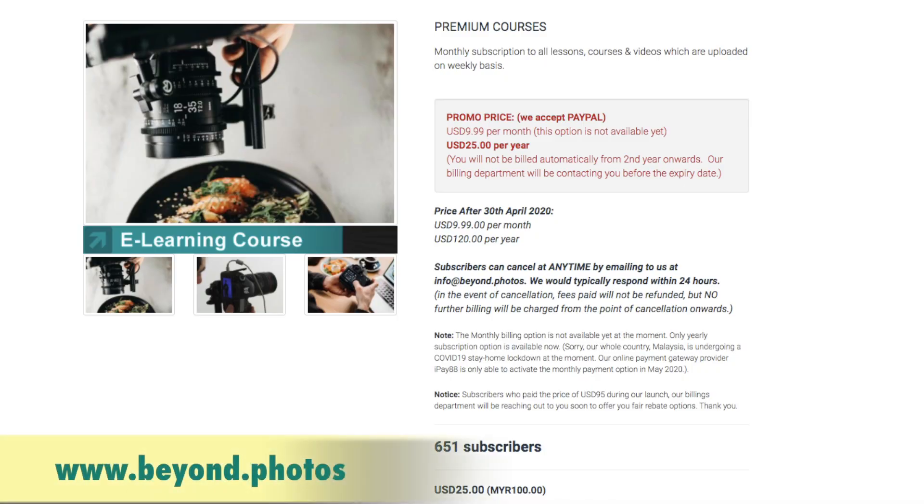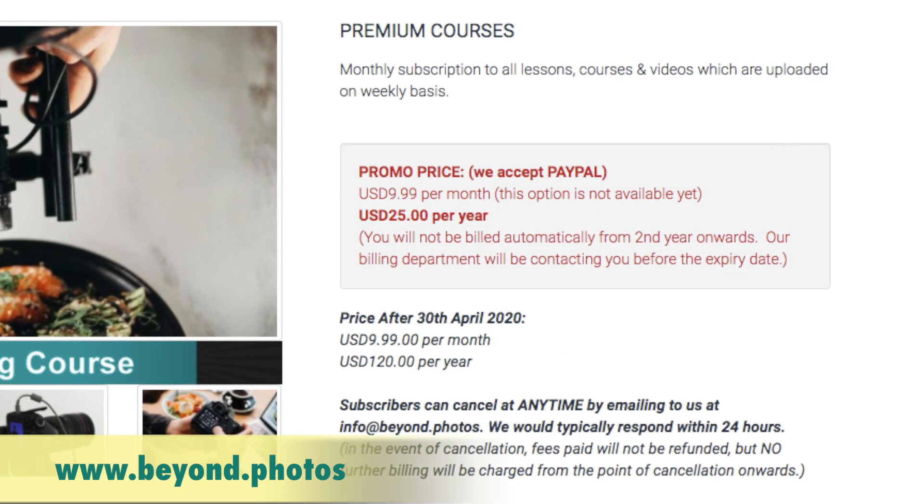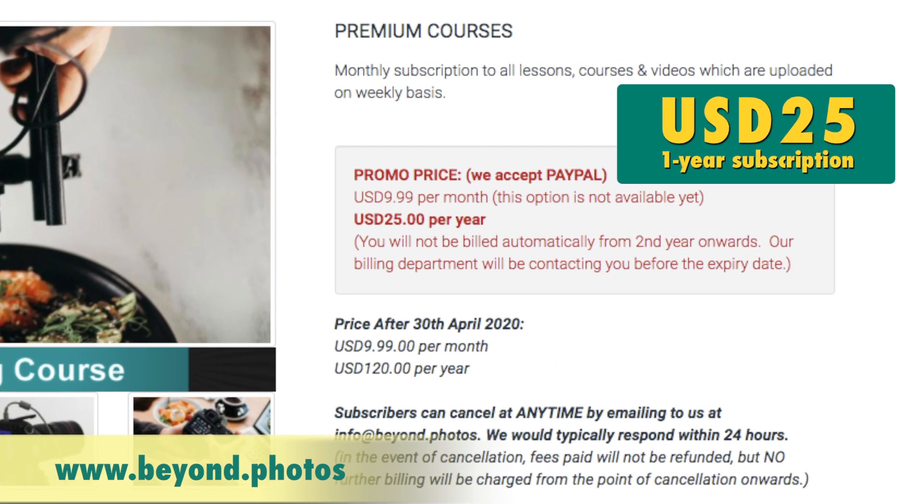I hope you liked this tutorial. If you did, please head on to our premium courses — that's the website. Take advantage of this because it's still under promo: 25 US dollars per year until the end of April. I'll see you soon.